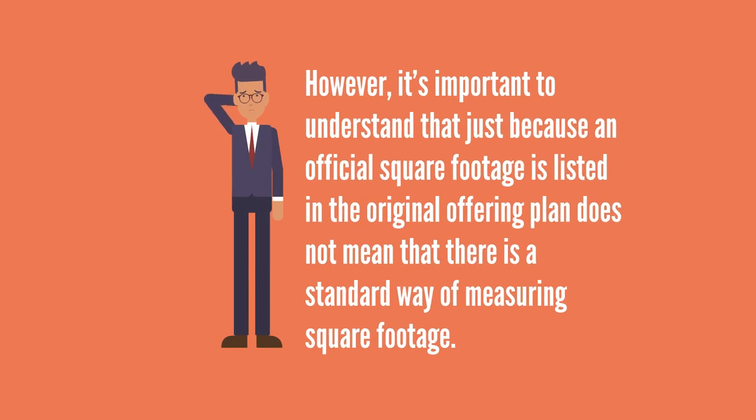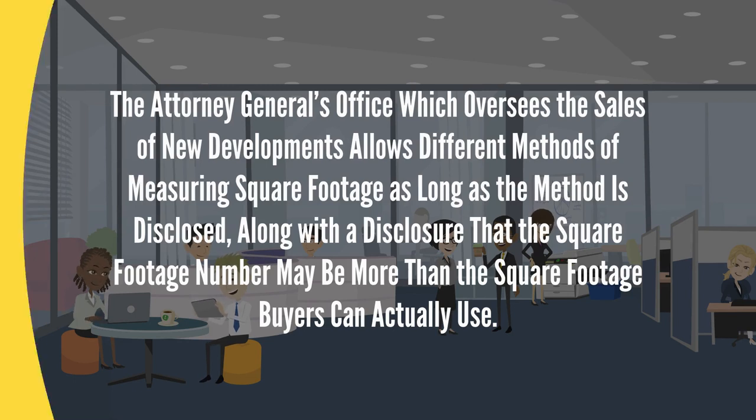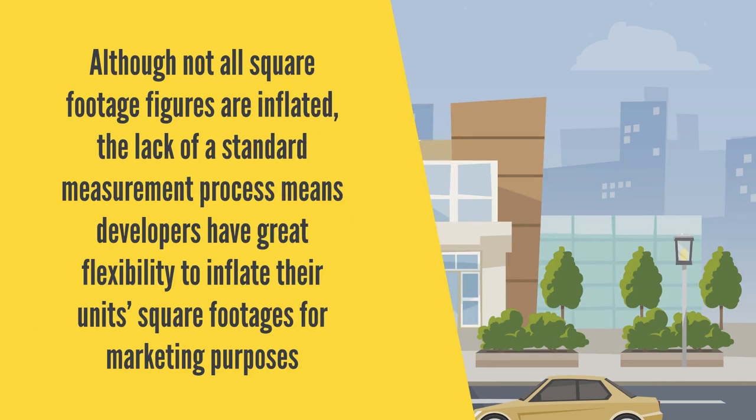However, it's important to understand that just because an official square footage is listed in the original offering plan does not mean that there's a standard way of measuring square footage. In fact, the Attorney General's office, which oversees the sale of new developments, allows different methods of measuring square footage as long as the method is disclosed, along with the disclosure that the square footage number may be more than the square footage buyers can actually use. Although not all square footage figures are inflated, the lack of a standard measurement process means developers have great flexibility to inflate their unit square footages for marketing purposes.